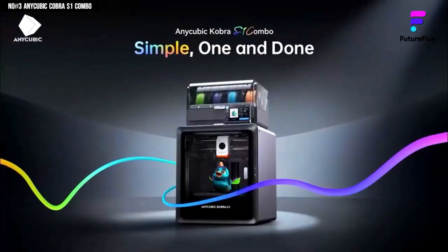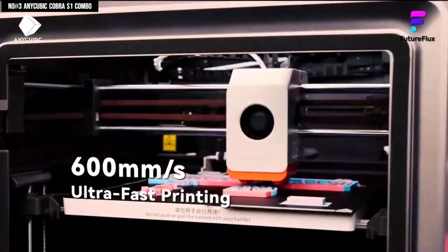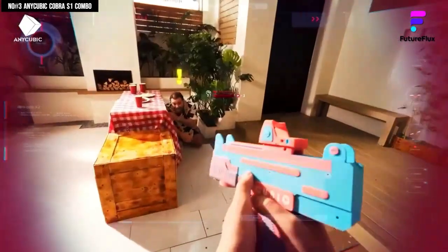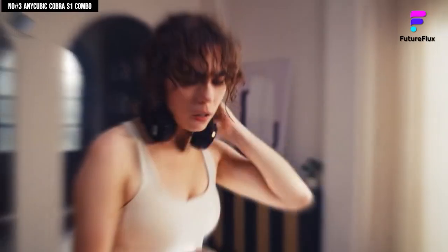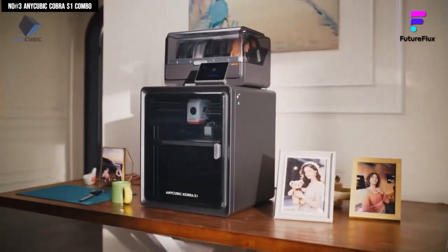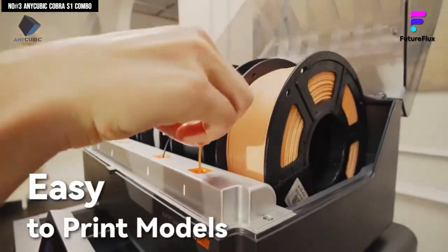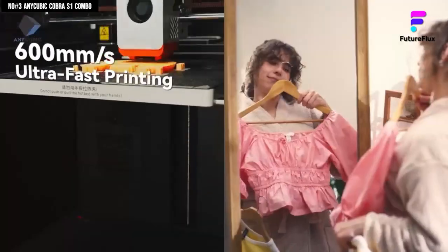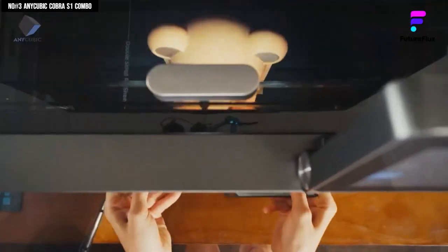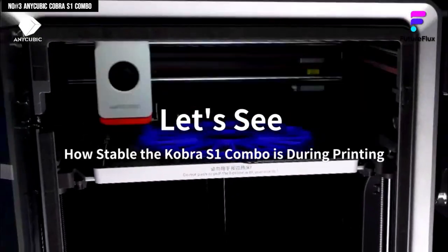The direct-drive extruder is insanely precise, delivering cleaner lines, tighter detail, and zero stringing even on tricky prints. When it hits 600mm per second speed with 20,000mm per second acceleration, I literally laughed — it's that fast. The vibration and flow compensation keep everything rock solid, so no matter how complex your design is, every layer lands exactly where it should. The magnetic PEI build plate makes removing prints so satisfying — just pop and done. The color engine add-on lets you do multi-color printing so your designs don't just print, they pop. Add Wi-Fi control through the Anycubic app and you're monitoring prints from your phone like a pro.